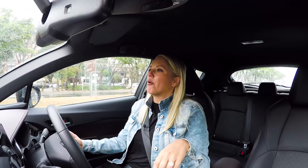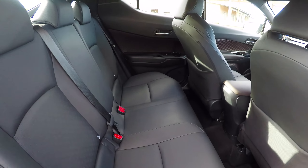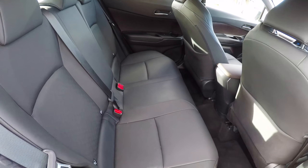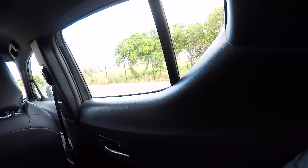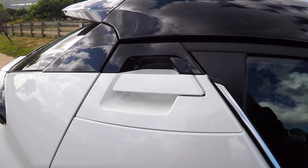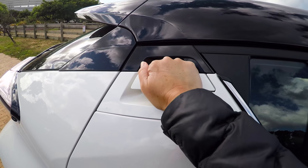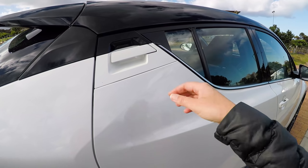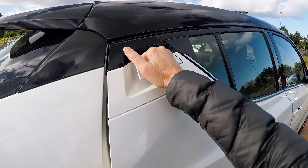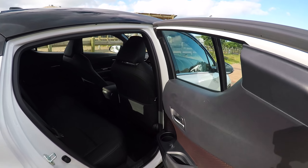Speaking of impractical — these rear seats are not amazing. The space back there is all right, it's not great. I'm never sitting in the back so I don't care, but I think other people might not be thrilled. And as for the rear passenger door handles — that is not a thing. It's weird. I don't like how you open that.